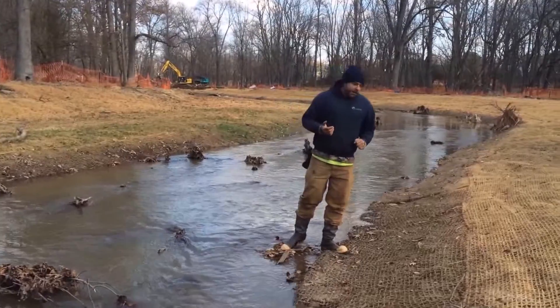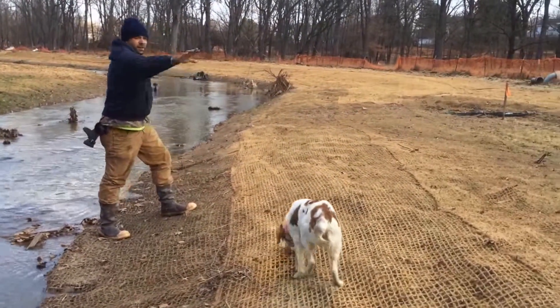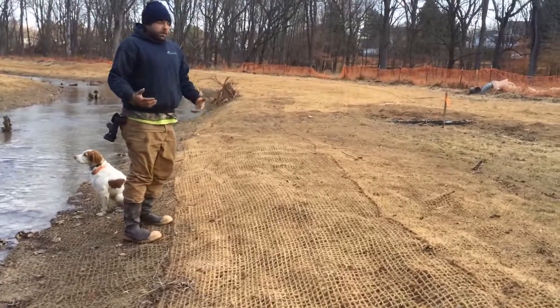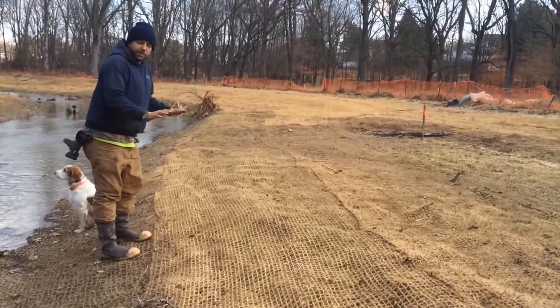Another form of sediment control we have is this coir matting right here on the ground. Any area that we've disturbed with machinery or shovels or anything like that, we come in and staple this material to the ground so that it won't move, keeping all of our ground, soil, sediment, and material all in place.